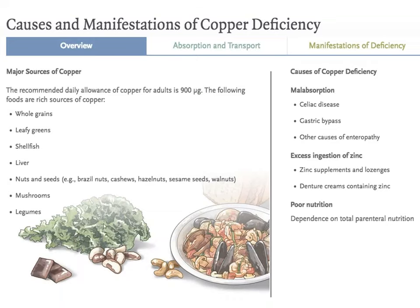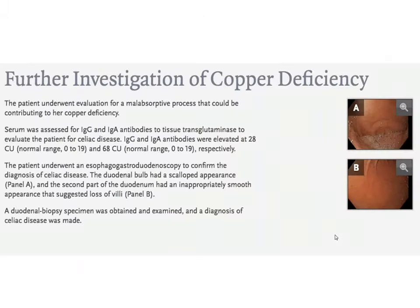It is probably impossible to become copper deficient unless you have malabsorption, but we are not given that this patient has diarrhea, steatorrhea, or other malabsorption symptoms. She did not have a gastric bypass operation. Could she have celiac disease? Or is there also a zinc problem? Or poor nutrition due to alcohol abuse?